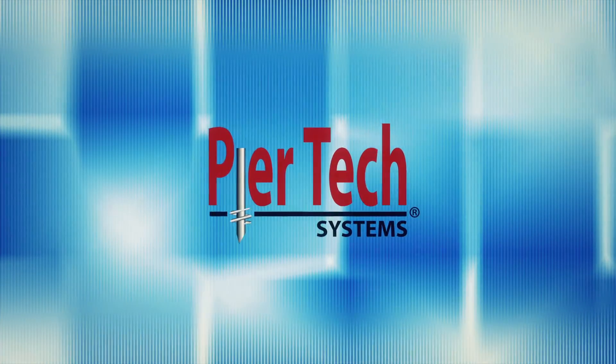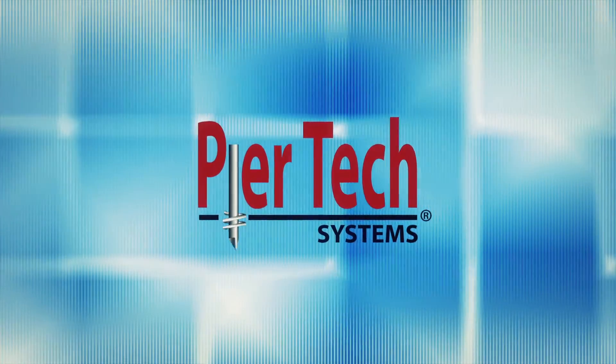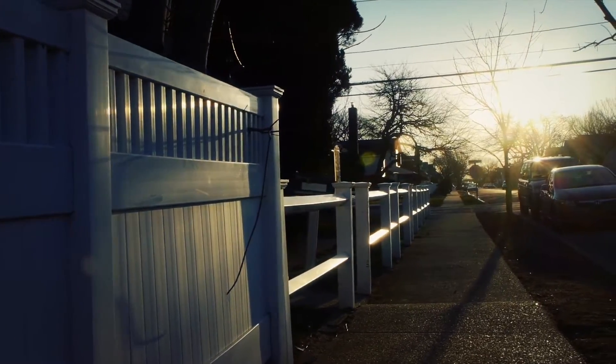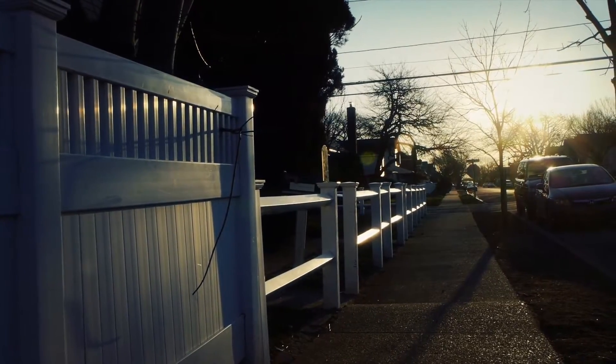Introducing Peertec Systems. Peertec Systems is leading the industry with their patented helical solution for quickly constructing a foundation that will stand the test of time.